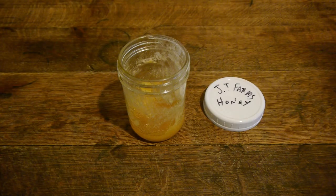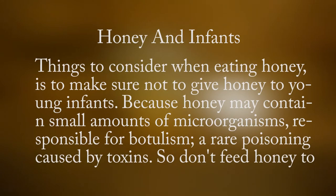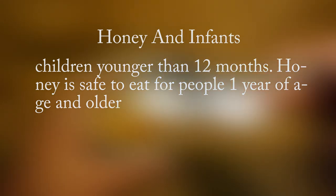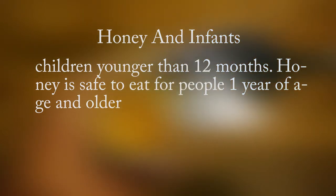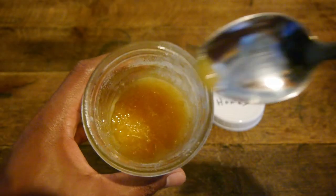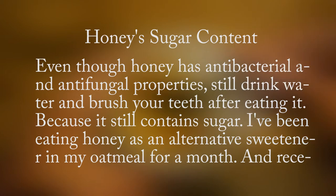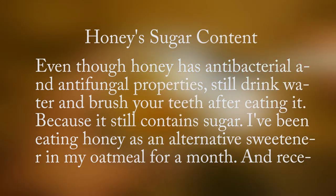Things to consider when eating honey: make sure not to give honey to young infants, because honey may contain small amounts of microorganisms responsible for botulism — a rare poisoning caused by toxins. Do not feed honey to children younger than 12 months. Honey is safe to eat for people one year of age and older. Even though honey has antibacterial and antifungal properties, still drink water and brush your teeth after eating it because it still contains sugar.